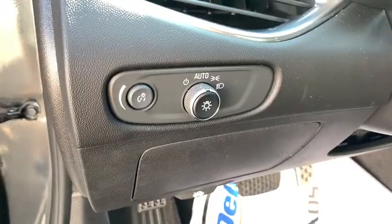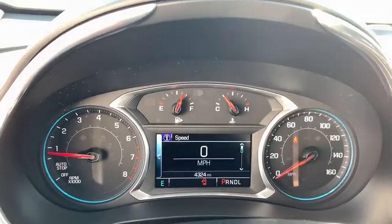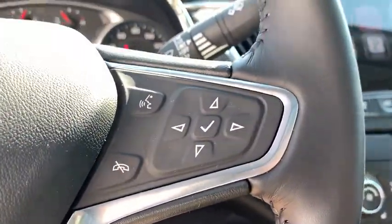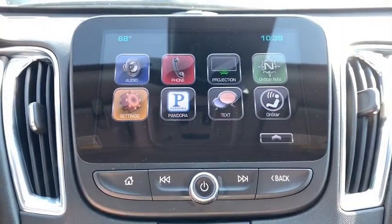Adjustable steering wheel, cruise control, floor mats, four-wheel disc brakes, keyless start, aluminum wheels, rear defrost, AM-FM stereo radio, front-wheel drive, child safety locks, MP3 player.